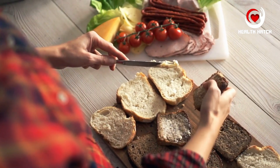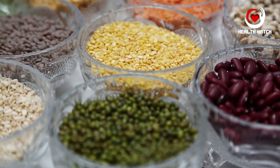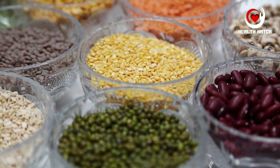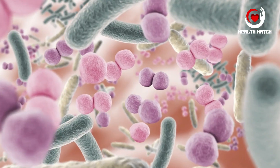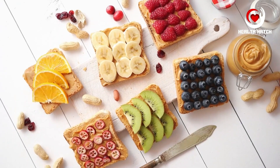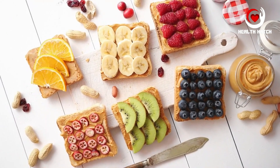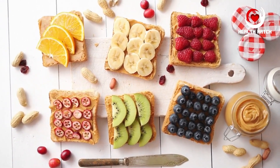However, not all carbohydrates are equal. Complex carbohydrates, found in whole grains and fibrous foods, release energy gradually, maintain steady blood sugar levels, and sustain us throughout the day. Proteins are the body's workhorses, vital for tissue repair and growth. They are composed of amino acids, some of which are produced by our body — non-essential — while others must be obtained from our diet — essential.